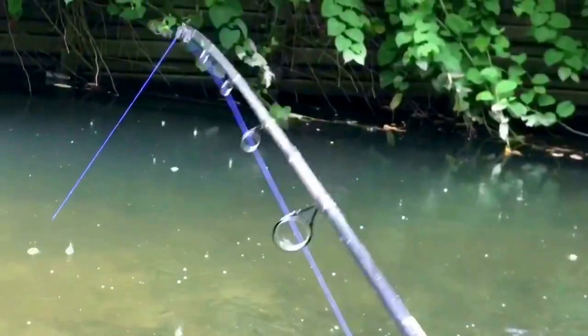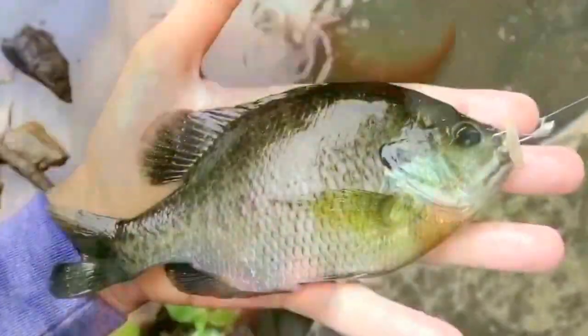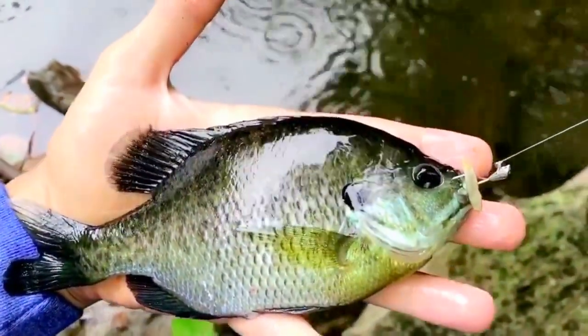Definitely getting a bite here. Got it — oh man, it looks nice. Look at that! It's probably one of the biggest sunnies I've ever caught. I ran out of worms and put on the slug, and I caught this monster fish. Not bad — this one put up a good fight.